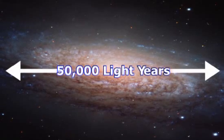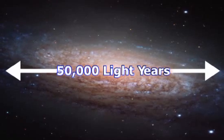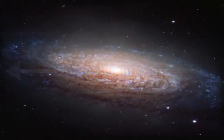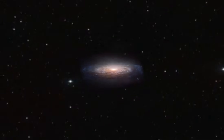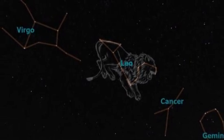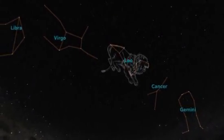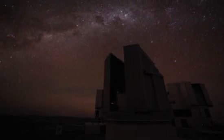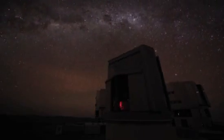NGC 3521 is big. An alien astronomer on one edge would have to wait 50,000 years to see her counterpart's starlight coming in from the opposite rim. But you can see them both in your small backyard telescope, and this spectacular object is well worth a look. For Space.com, I'm Dave Brody.